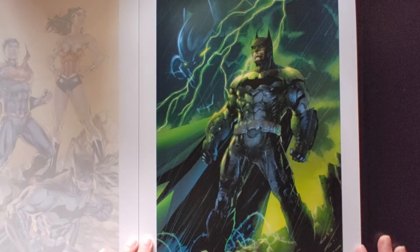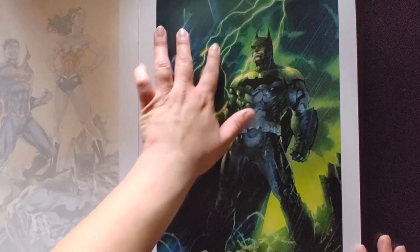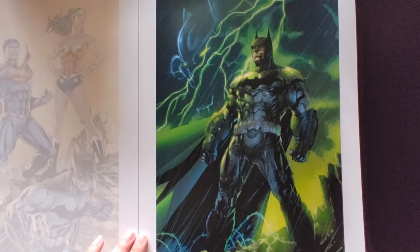We got Batman, and I don't know who else this is, but looks like there's an image here in the back if you can see — the jaw, the eyes — looks really, really good.